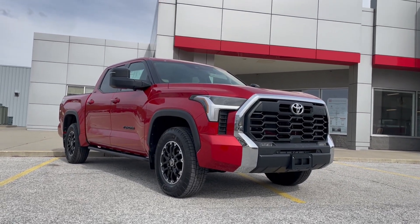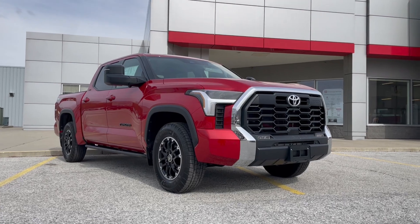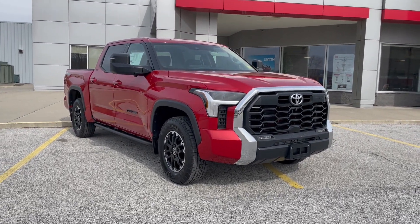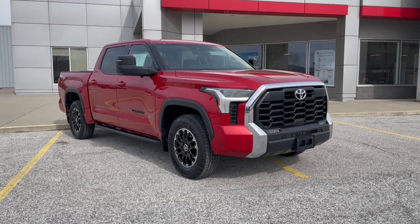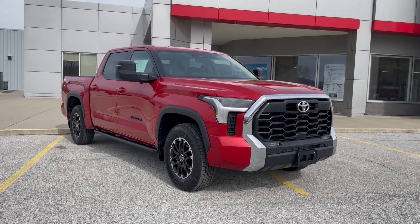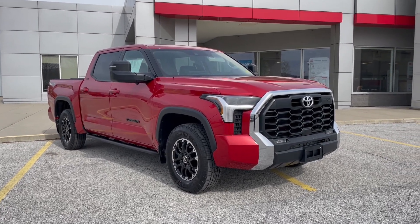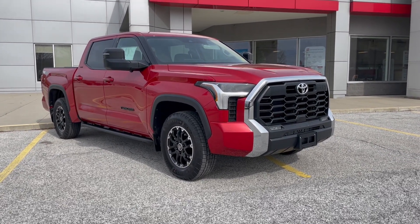Hi, good afternoon Steven. This is Dylan Spooner from Alderman's Toyota in Rutland, where your satisfaction is our top priority. In front of us we're going to be looking at the 2023 Toyota Tundra SR5, and this one specifically has the premium off-road package. So let's jump right into it.